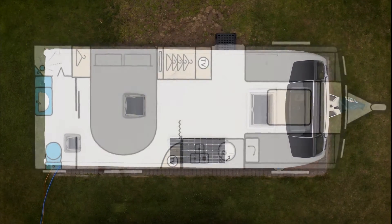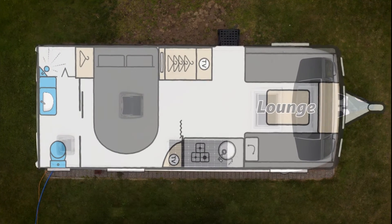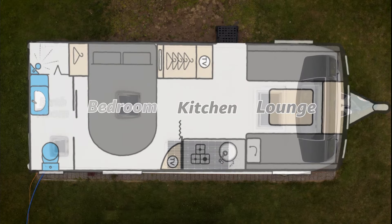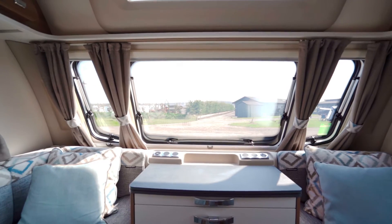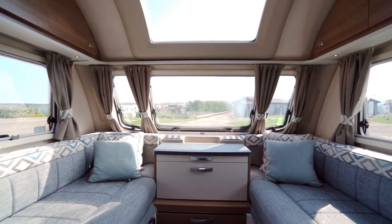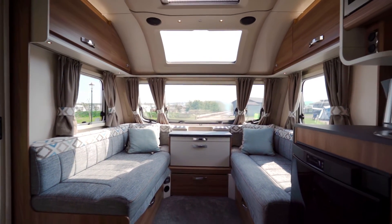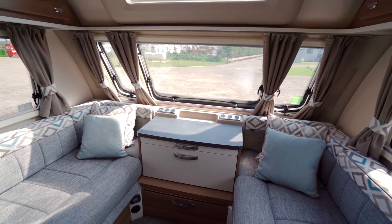The Super 4SB features a parallel lounge, a midsection kitchen, an island bed, and a spacious rear bathroom. The 8ft wide body allows you to enjoy Swift's widest front parallel lounge, with an extra 7 inches between seats, so you can lounge and relax in comfort.